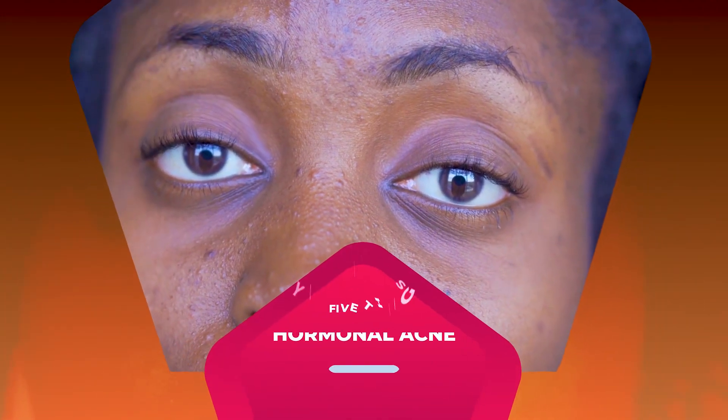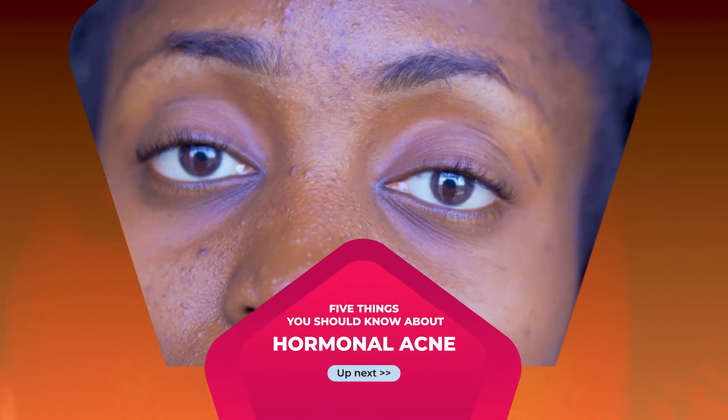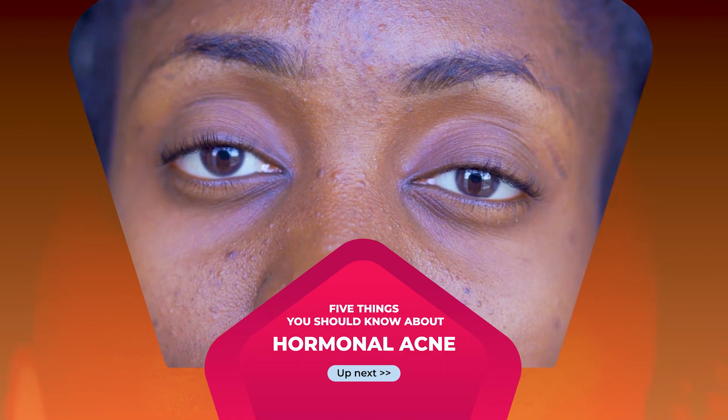Hi and welcome to my YouTube channel. My name is Dr. Tolu, and in this video I'm going to be talking about five things that you should know about hormonal acne.